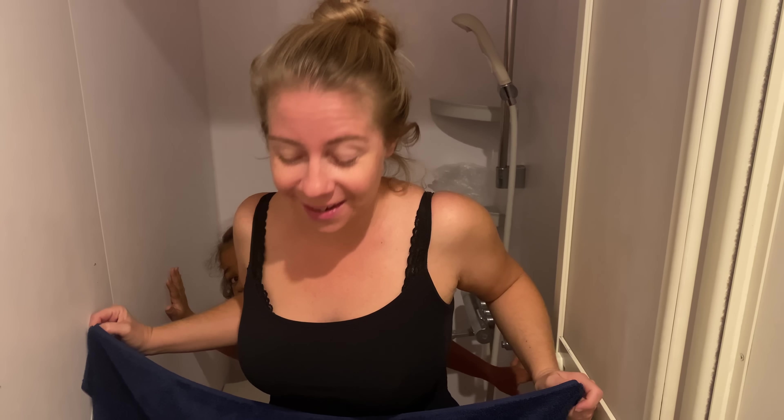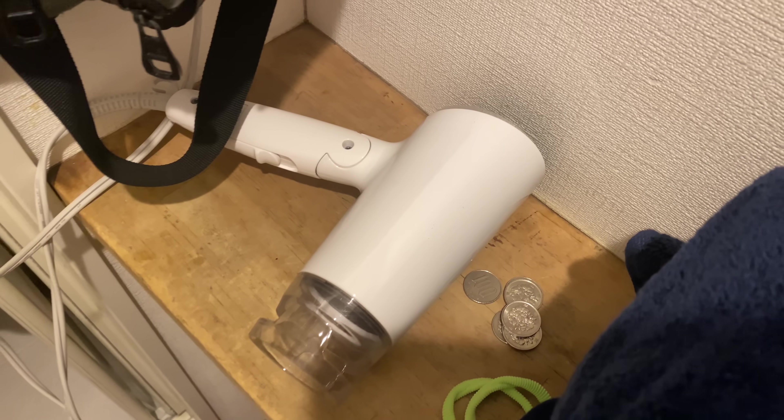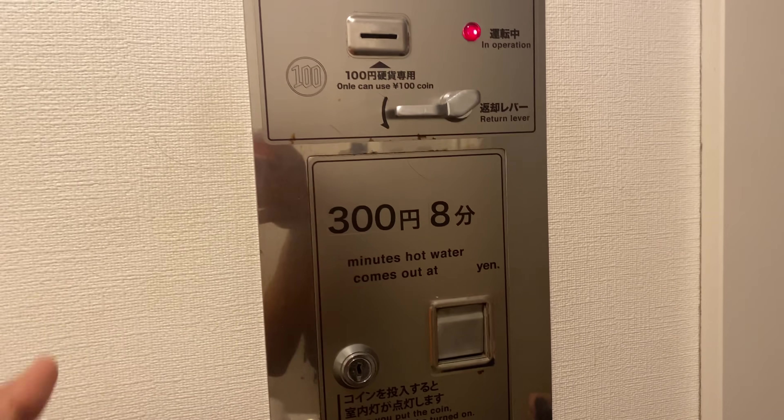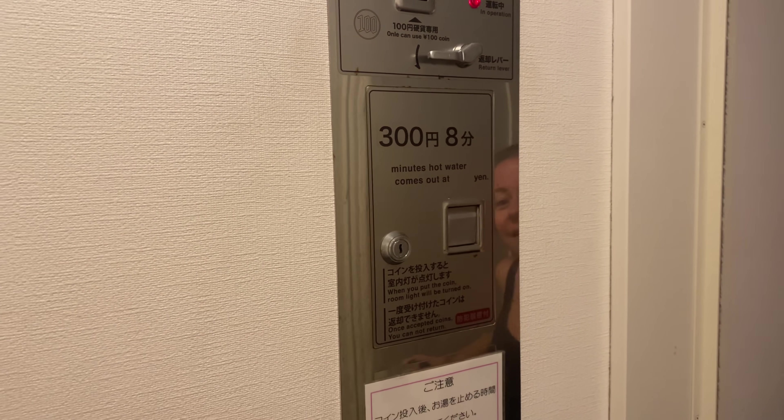First ever time doing this, and first impressions — I'm impressed. It has a heated floor. The floor is heated in the shower, you get a hair dryer, it's amazing. It's pretty cool, and they've got English language written here in case you don't have Google Translate. Alright, let's do this.